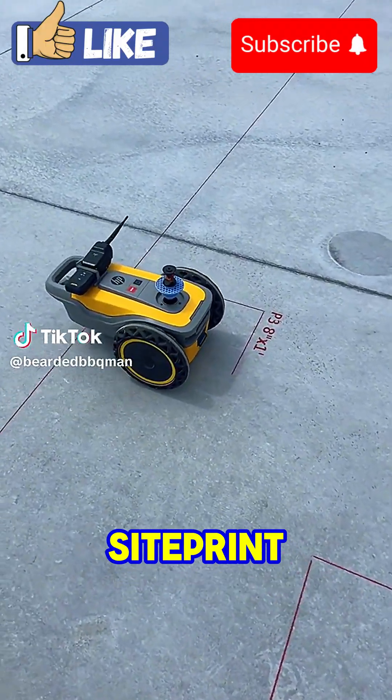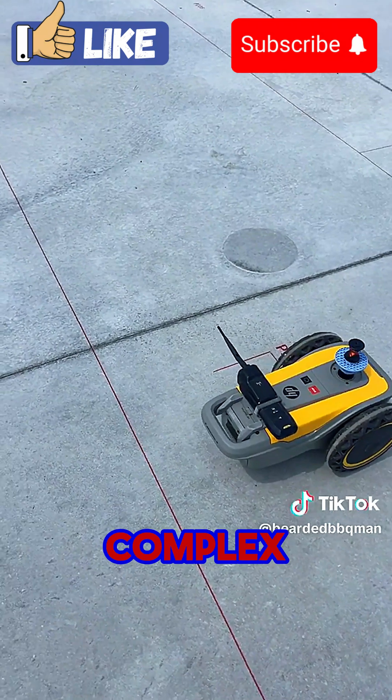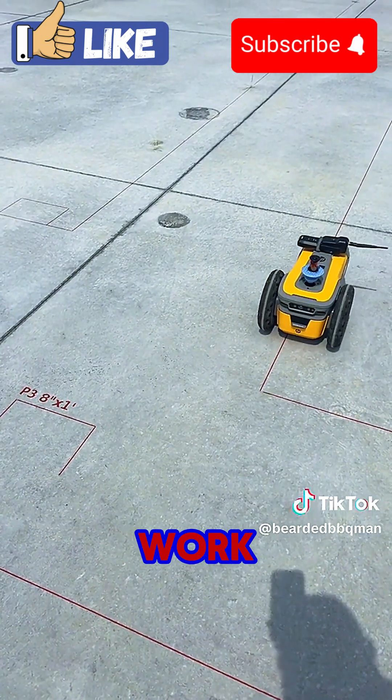Meet the HP SitePrint, the robot that's changing the game in construction. It prints complex site layouts directly onto the floor with incredible precision, removing human error and saving you hours of work.